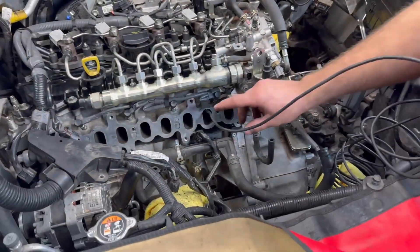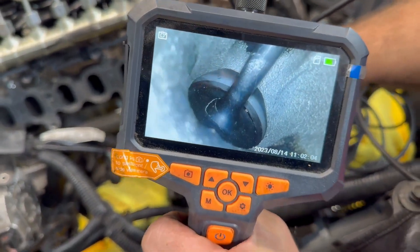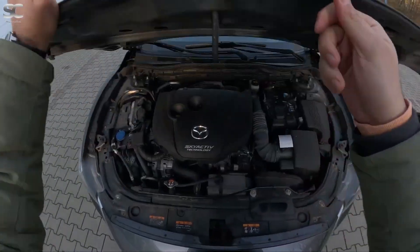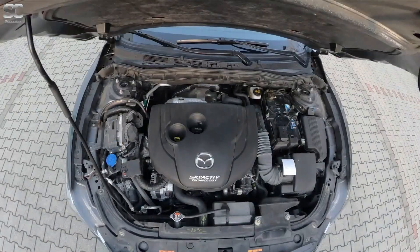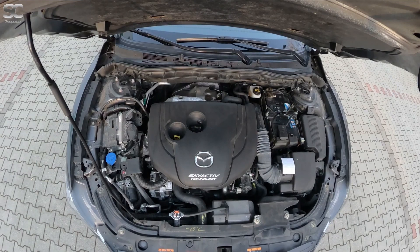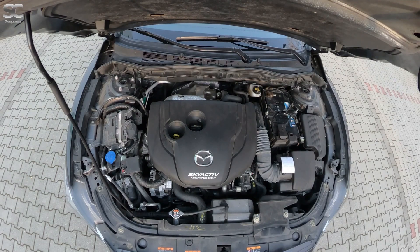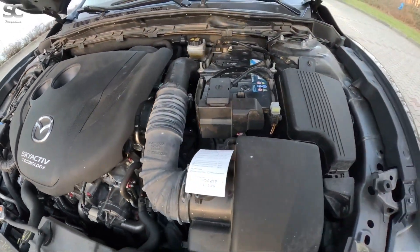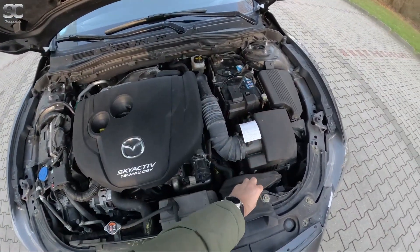While some owners had trouble-free experiences, too many faced costly repairs, which is why this engine family earns a spot on the list of avoid at all costs. So there you have it — different brands, different designs, but one thing in common: they've all left countless drivers with big headaches and even bigger repair bills. If you're shopping for a used or new car, remember these engines, do your homework, check the service history, and know the risks. Because sometimes what looks like a good deal can turn into a nightmare. If you found this useful, make sure to hit the like button, drop your thoughts in the comments, and subscribe if you want more content like this.